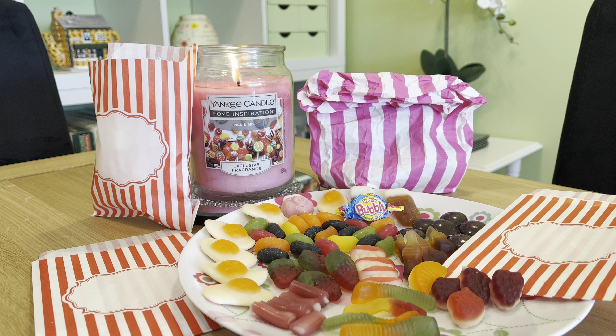Hi, Candy Flames here today with another Yankee Candle Chit Chat and Review. Today I'm talking about Home Inspiration's Pick A Mix. Welcome back if you've been here before and if you're new to my channel then welcome and pleased to have you here. I hope everybody's had a good week — let me know down in the comments. Right, let's jump straight into this.